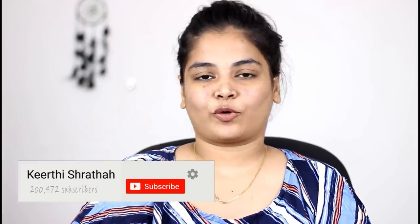Hello guys, everyone. Welcome back to our channel. So, what do you think about this? Get ready with me.